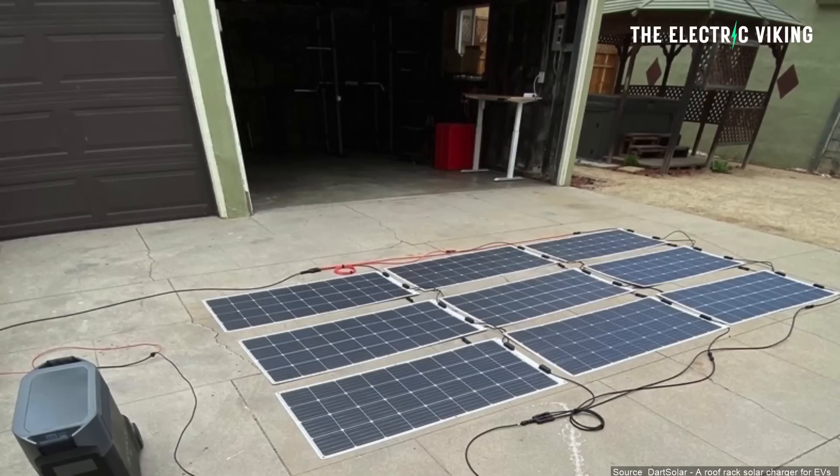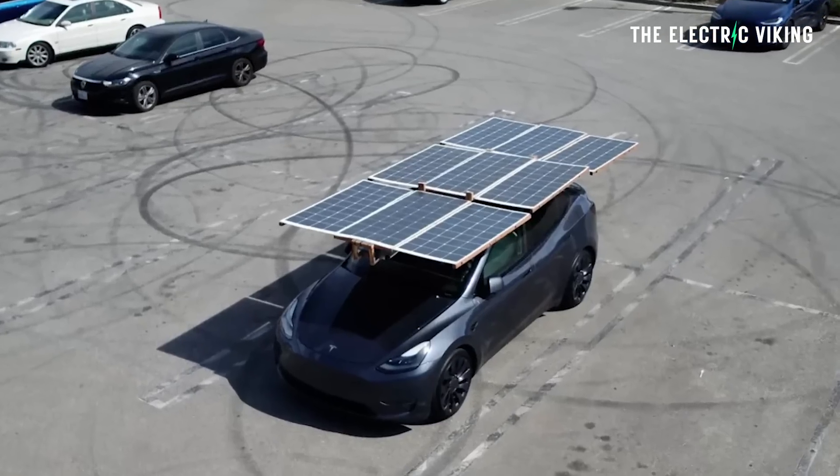As of yet though there are no major car brands manufacturing EVs — mainstream EVs — with this as an option. So a Tesla owner has thought, "I'm not going to wait for this, I'm going to do it myself." Here is the result.